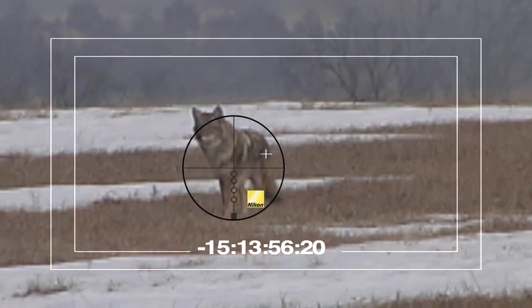It has a BDC reticle and ARD technology. What's ARD? It has anti-reflection technology, so coyotes don't see the reflection of the lens when they're coming into the call.